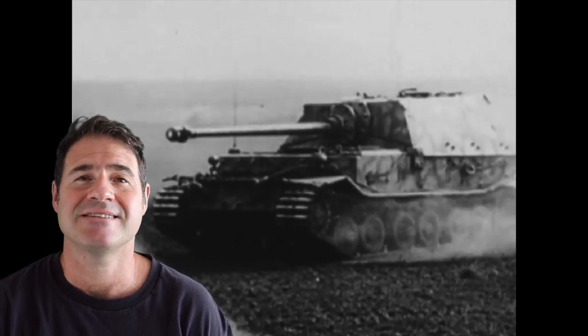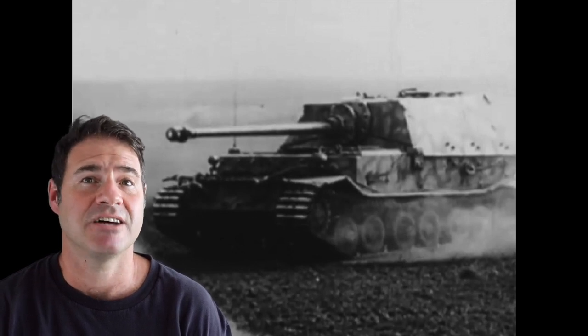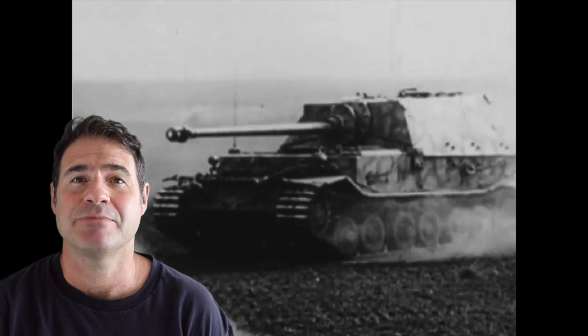For example, this excellent material shows the German tank destroyer Elephant in action. And to be honest, among amateur historians, that's about as good as it gets.